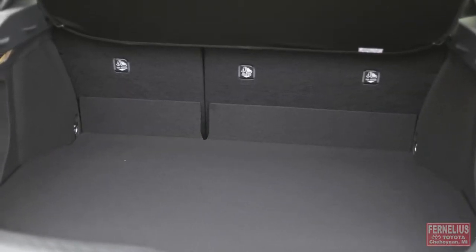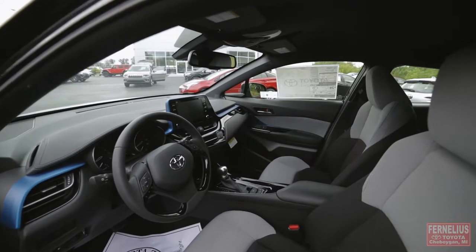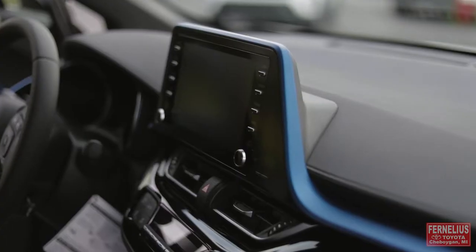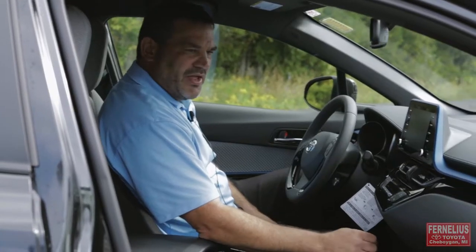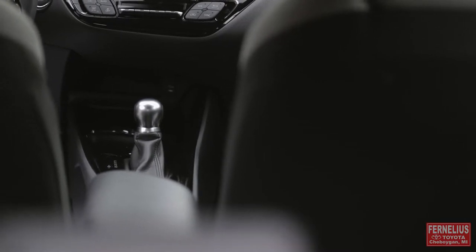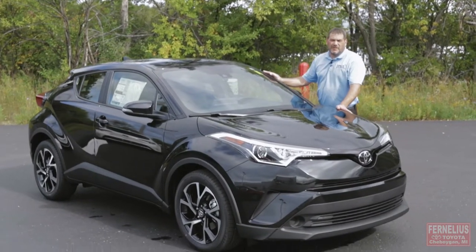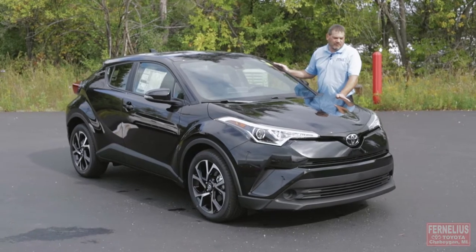The back seats do fold down to give extra space as well. On the interior it has a heads-up display right in front for the radio. The 2019 version does come with Apple CarPlay, so anyone that uses Pandora or anything on their Apple phone can transfer it directly to the display. In conclusion, the 2019 Toyota CHR will be sure to turn heads with its style and performance.